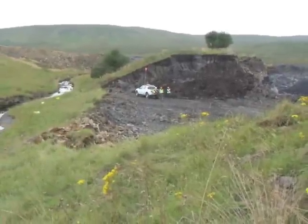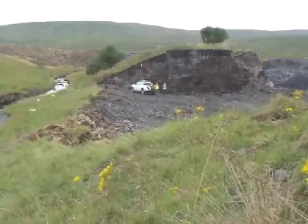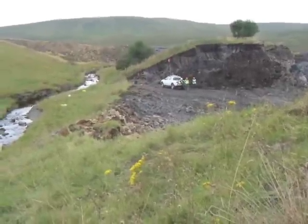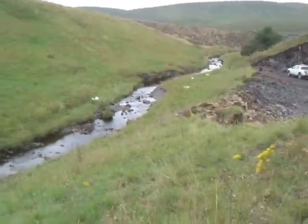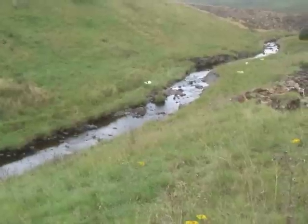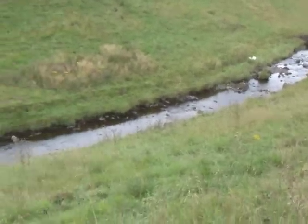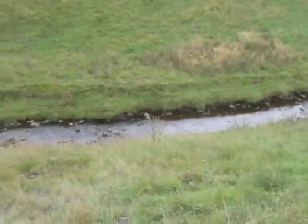Here we are at the Scottish Coal site on the Panesk — the Panesk site. The guys are just having their lunch at the moment. We've rescued a lot of fish from the Panesk Burn. This is an existing channel, and within a few days this will all be stripped off and they'll be removing coal from below the line of this existing channel.